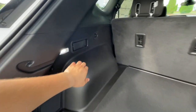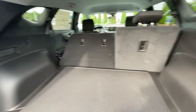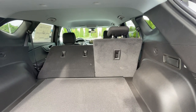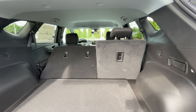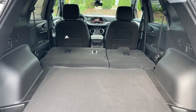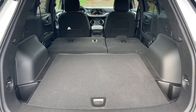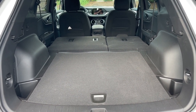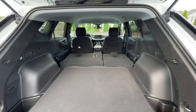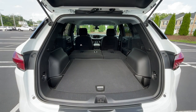Let's go ahead and drop the seats down. With the seats folded down there is a ton of space in this Blazer — I honestly did not expect it to have this much room in the back. It is nice and spacious and overall I'm very impressed with the amount of space this Blazer has.